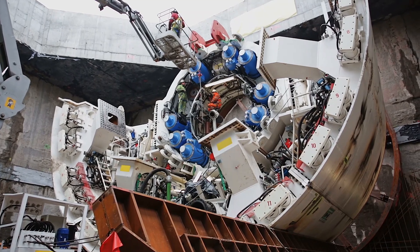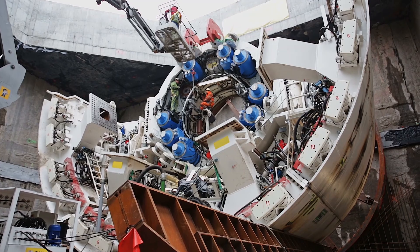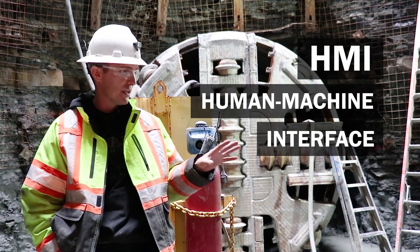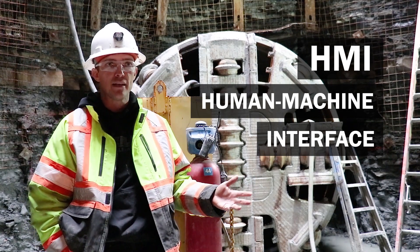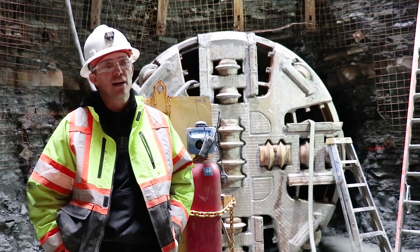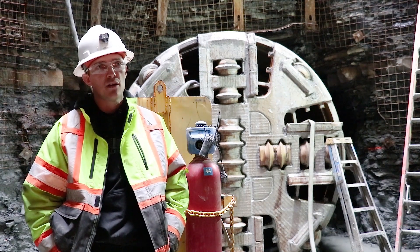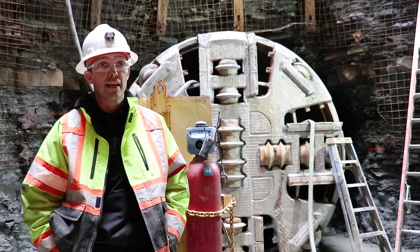This machine is very sophisticated. It might look like a big chunk of steel, but inside of that is a brain — it's called the HMI, the human machine interface. You're going to input data into that machine and it's going to do what you tell it. There's a lot of back and forth when it comes to hands-on versus the technology, and a combination of both is basically what makes a successful operator at the end of the day.